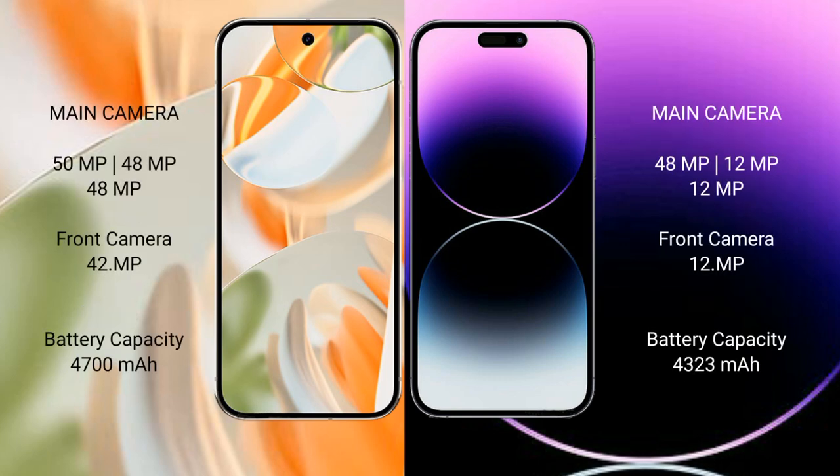Google Pixel 9 Pro features a triple rear camera setup: 50MP plus 48MP plus 48MP, and a 42MP front camera. iPhone 14 Pro Max also has a triple rear camera setup: 48MP plus 12MP plus 12MP, and a 12MP front camera.